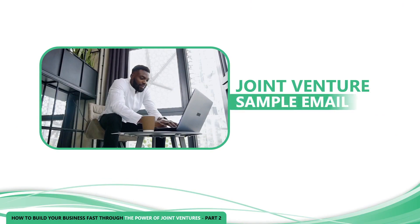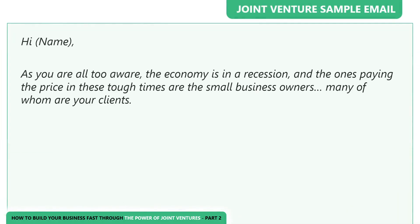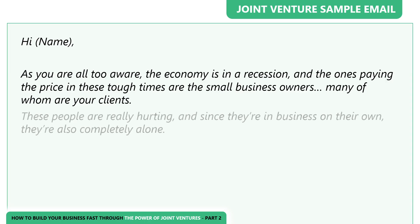Here's a sample email we use as consultants to reach out to potential joint venture partners: 'Hi [first name]. As you are all too aware, the economy is in a recession, and the ones paying the price in these tough times are small business owners, many of whom are your clients. These people are really hurting, and since they're in business on their own, they're also completely alone.'